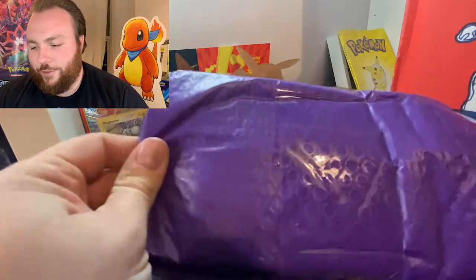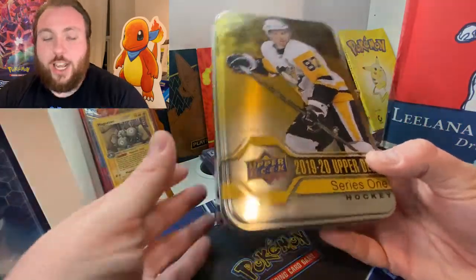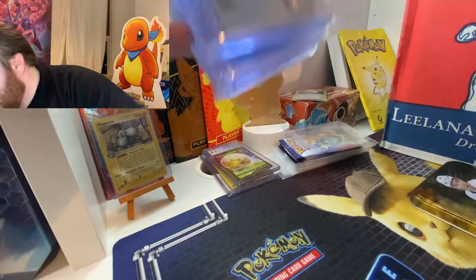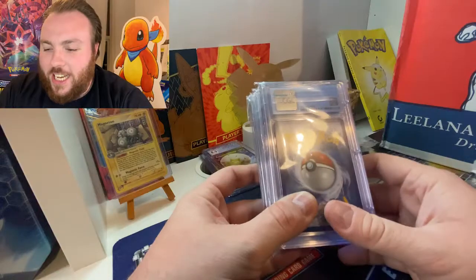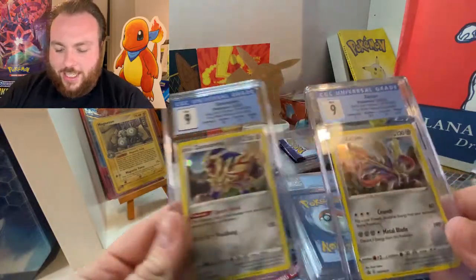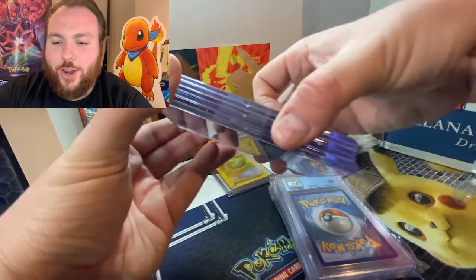Now we've got another big set — more slabs. We've got the Zacian and Zamazenta slabs, the promos from the Sword Steel Premium Collection. These ones do have subgrades which costs a little extra with CGC, and they stack up beautifully. We've got Magneton in a Mint 9 from Evolutions, a common Pikachu from Crimson Invasion in an 8, a Zacian V from Sword and Shield base set — the half art — in an 8.5, and a Zapdos Hollow which unfortunately has a little crack in the case. They were packed very well so that is a shame, but it comes back as an 8.